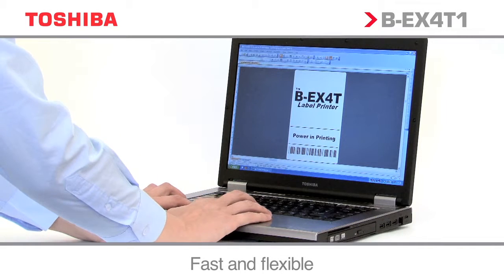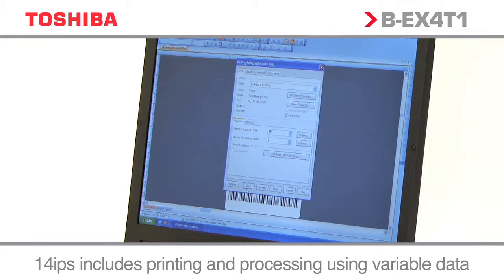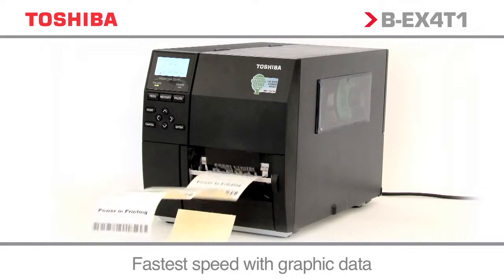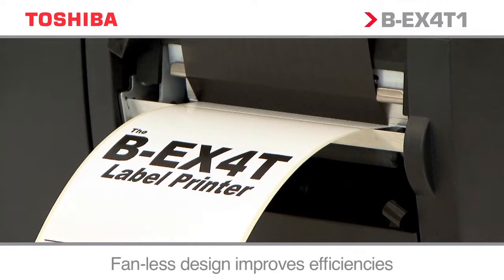With a speed of up to 14 inches per second, the BEX range is designed for the most demanding industrial applications. Advanced processing capabilities ensure not only enhanced speed but also high throughput.